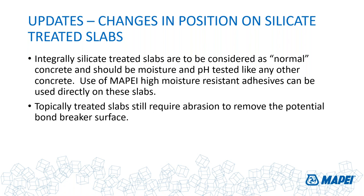In summary on silicate-treated slabs: integral treated concrete slab — green light, treat it like a normal slab, still do moisture tests and pH tests to confirm appropriate curing. Topically treated slabs still require abrasion before proceeding.